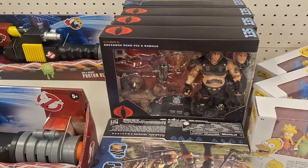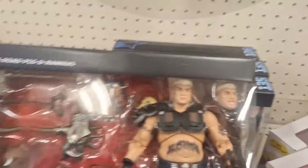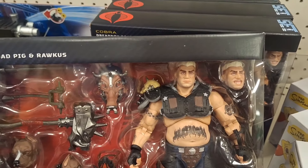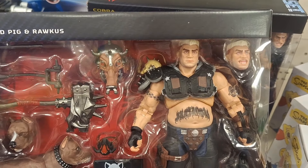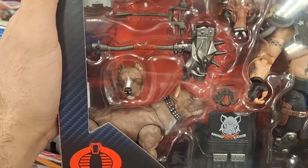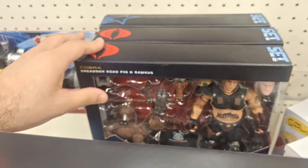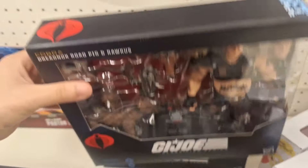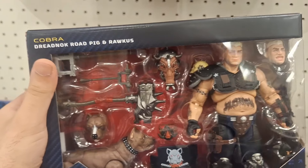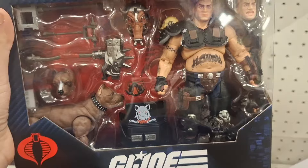Oh yes! They got big chungus — freaking rope pig — that looks pretty sweet! I love this. Look, it's like a little dog! That looks so cute. And they got a bunch of them too, so at least now you know this isn't street dated. He even got a hook — that's brutal.